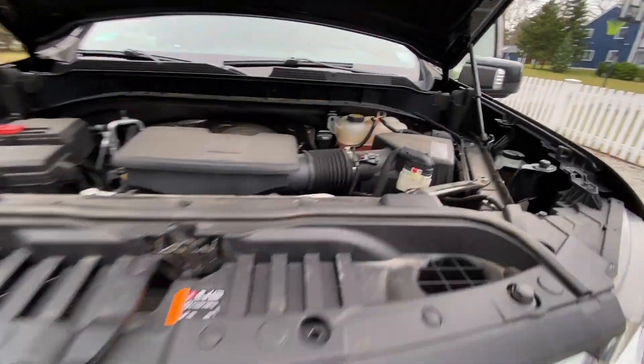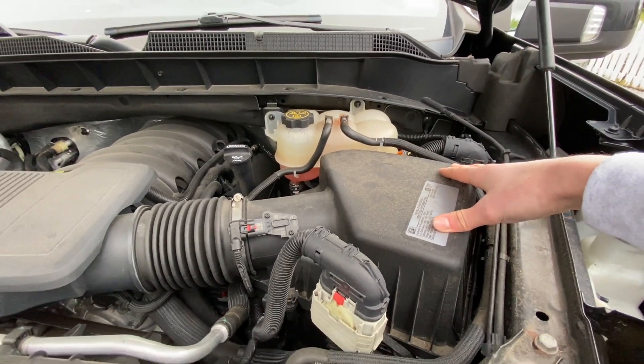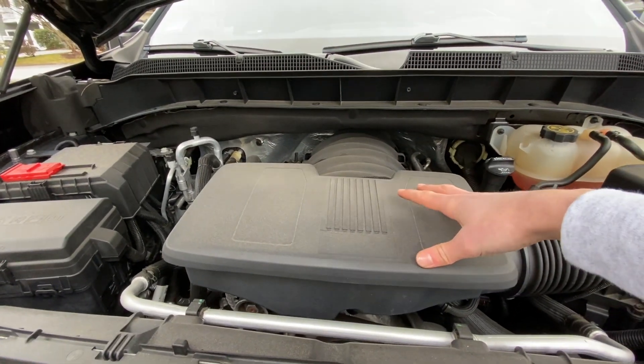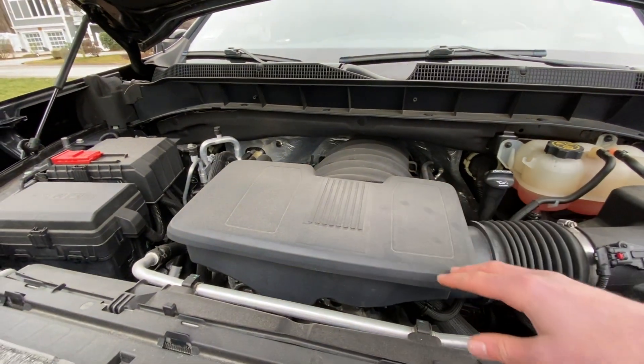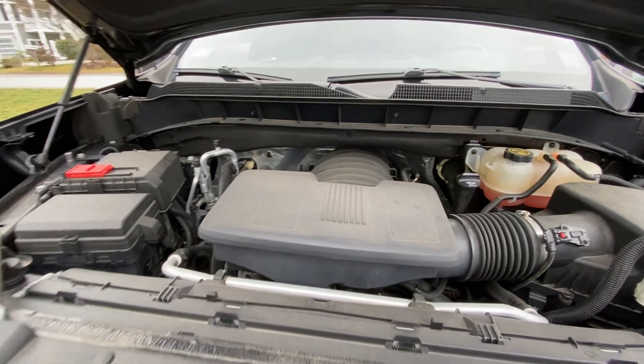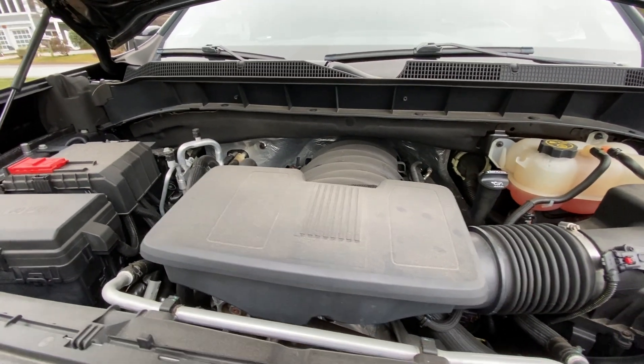Under the hood of the Silverado, you're going to get a higher-mounted, larger air filter — that's part of the Z71 off-road package — and a 5.3-liter naturally aspirated V8 making 355 horsepower at 3,600 RPMs and 383 pound-feet of torque. It also sounds pretty good for a commuter truck — take a listen.